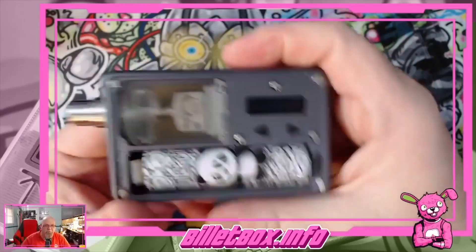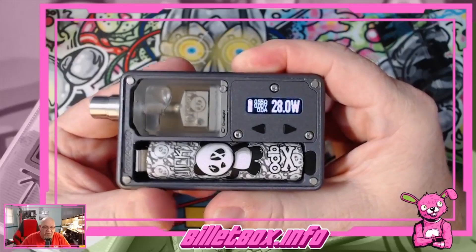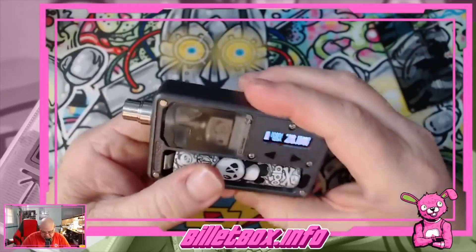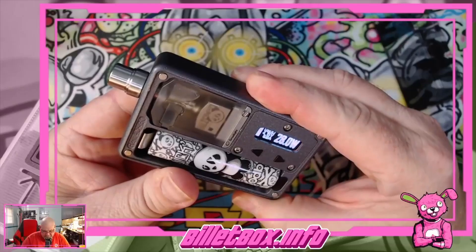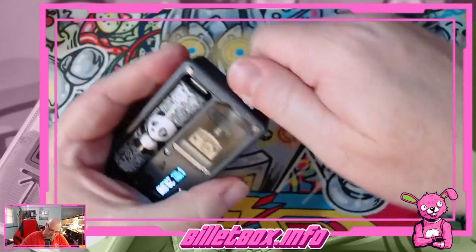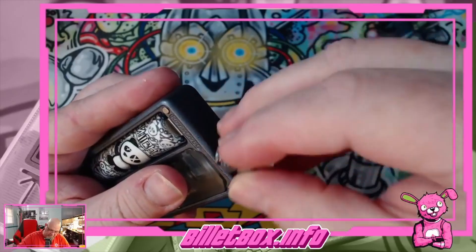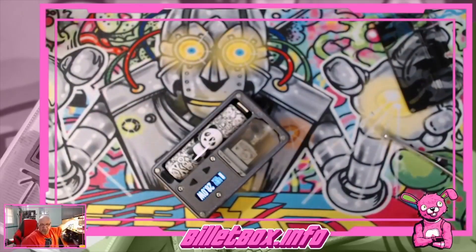We're reading 0.55 — that ain't right. What was I supposed to be reading? About a point — huh, that ain't reading right. Maybe I boogered it up. Let me try a different drip tip because this one's a little dirty anyway. That ain't right — it read 0.38 on the reader.